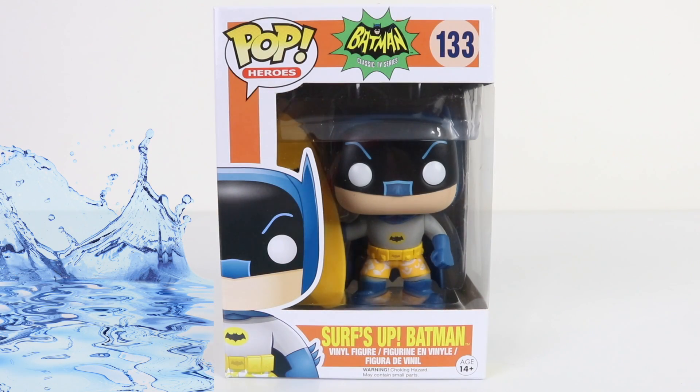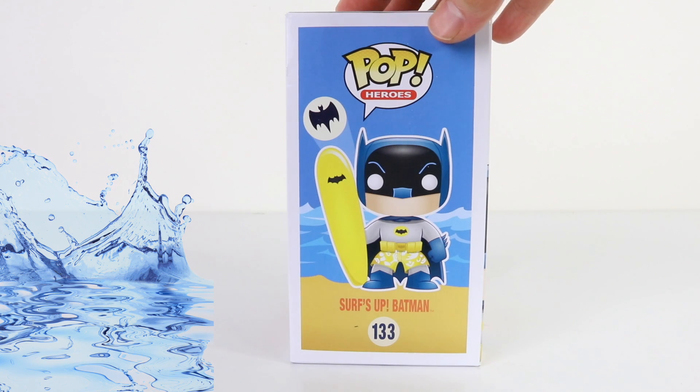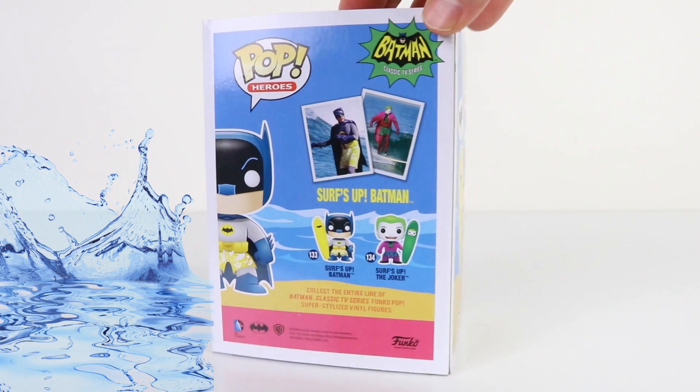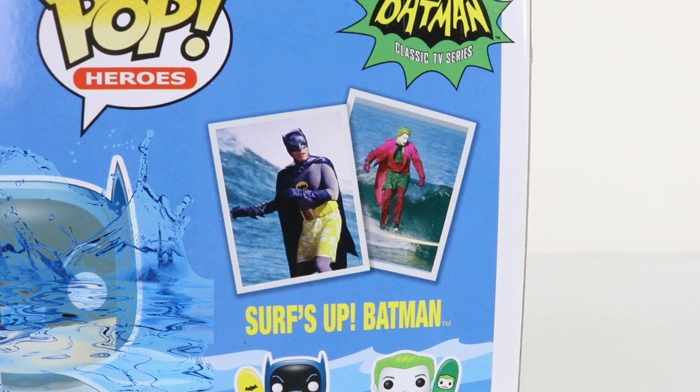This Batman is a lot of fun — he's from the classic TV series, and this is Surfs Up Batman. On the back there's a photo of both Batman and the Joker surfing. This Batman was played by Adam West, who recently passed away at the age of 88, which is a really sad loss, and he'll be remembered by everyone.